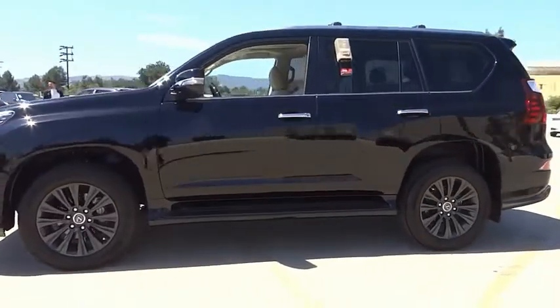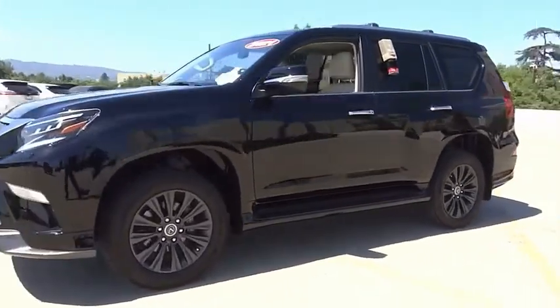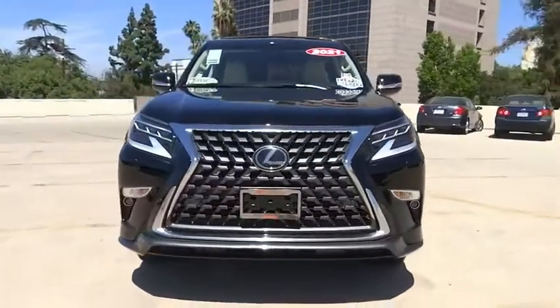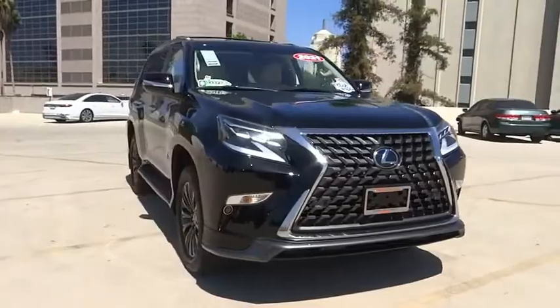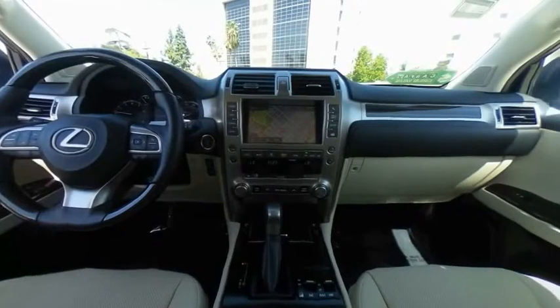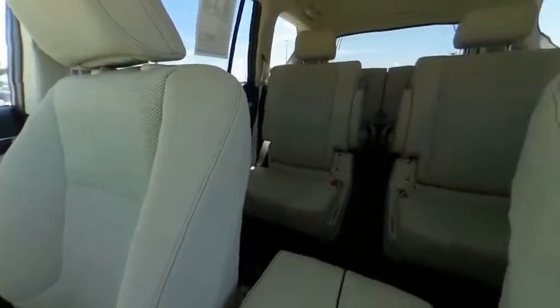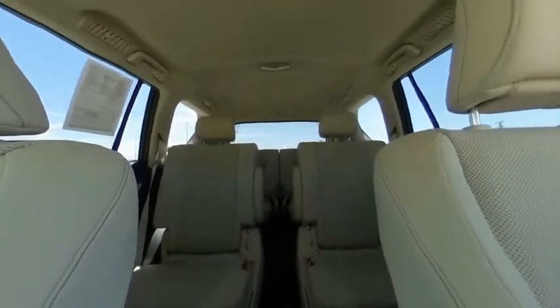This vehicle has less than 10,000 miles. Here are some of this vehicle's great options: electronic stability control, alloy wheels, brake assist, traction control, remote keyless entry, four-wheel disc brakes, power moonroof, front wheel independent suspension, speed control, rear window defroster.